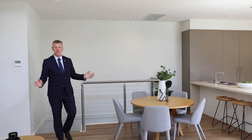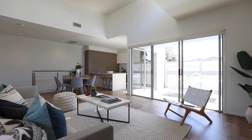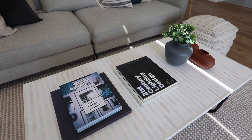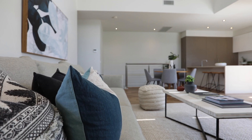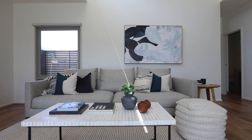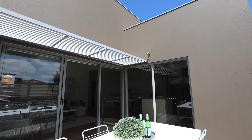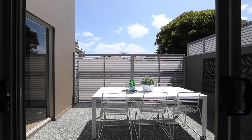Well, this is what this home is all about. An amazing open plan layout, beautiful sun streaming in from the north, high raking ceilings — it is an absolute pleasure to live here. Summer barbecues will be an absolute breeze on this north facing sun drenched terrace.